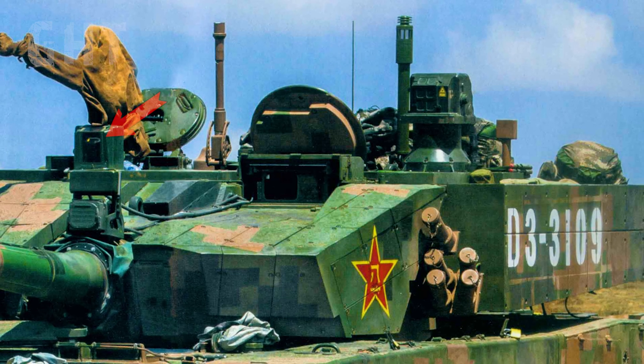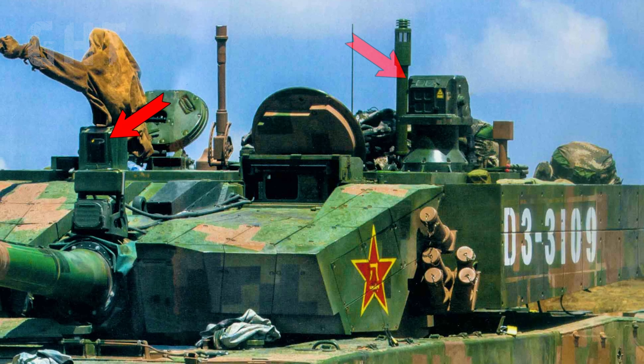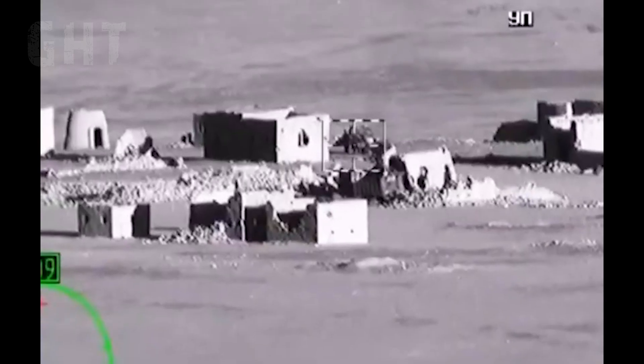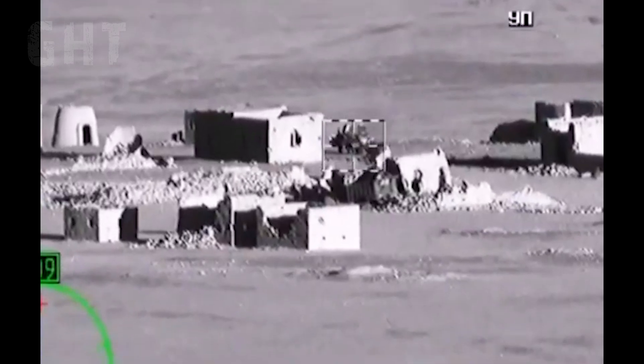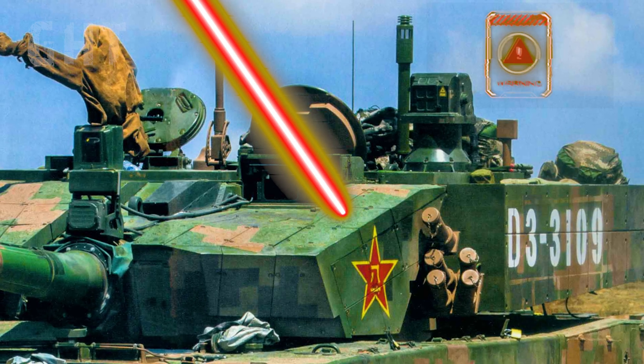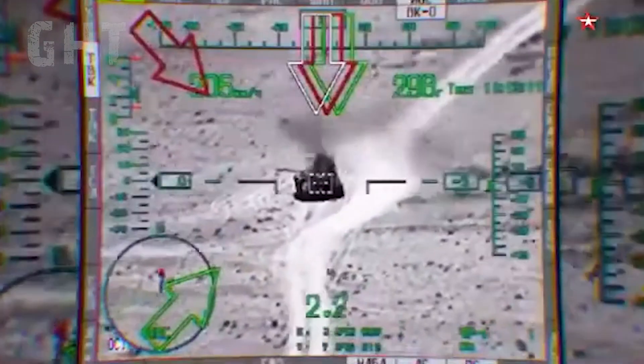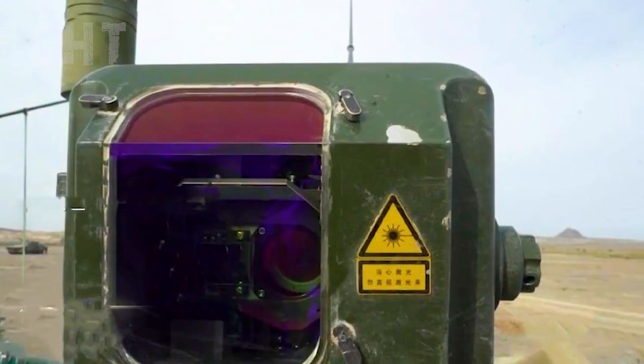The tank is equipped with a soft-kill active protection system called the Laser Self-Defense Weapon. When an enemy marks the Type 99 with a laser, the system automatically alerts the crew and searches for the enemy's laser source. It will then intensify a directed energy beam to fry the enemy's optics, disabling the enemy's weapon station.